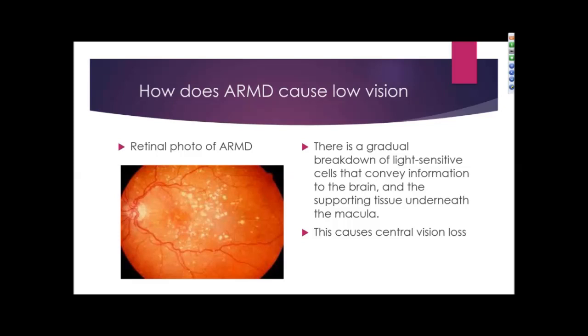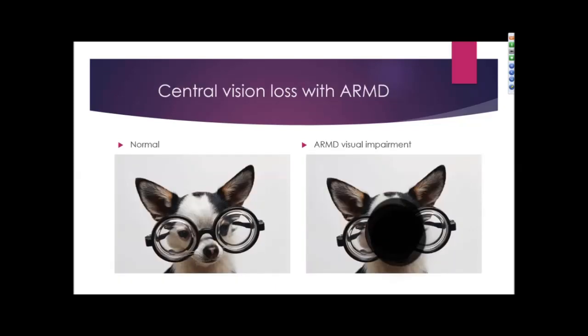To the left is a retinal photo of an individual with age-related macular degeneration. This is an image of what a patient may see due to age-related macular degeneration. To the left is a normal image with normal vision, and to the right is an individual who may have macular degeneration. It can cause blur, distortion, or dark spots in the central vision.